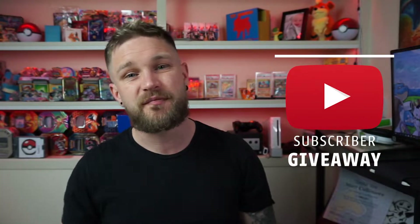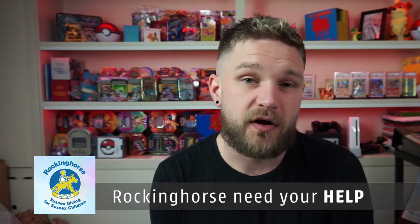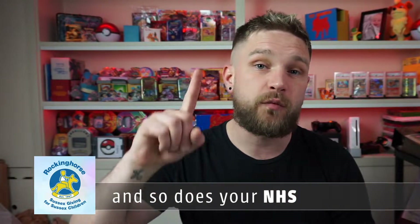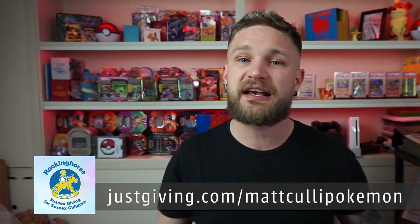They've sent this to add to our giveaway. We're going to have a free-to-enter subscriber giveaway later this month, so make sure you hit subscribe and the notification bell. We also have a charity giveaway ongoing with all funds going to the Rocking Horse Children's Charity, helping fund life-saving equipment for children's hospitals across Sussex. Every one pound donated gives you one raffle ticket — we'll draw the winner at the end of April.